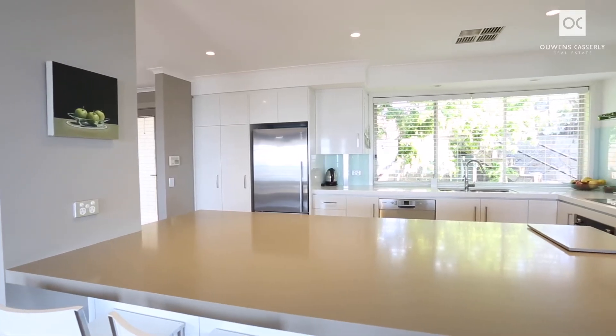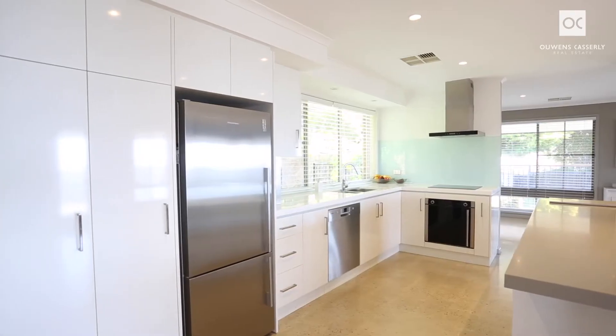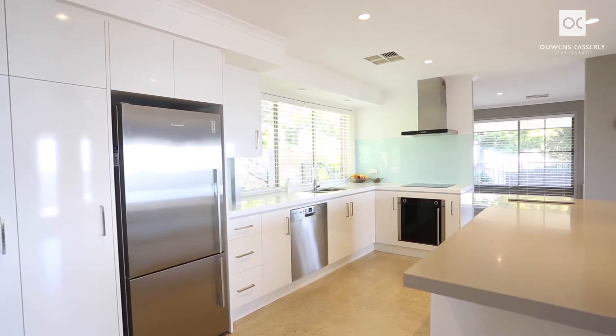People love to gather around the large island bench in the kitchen so the chef will never be excluded. A joy to work in with a Bosch dishwasher, induction cooktop, and very practical storage.